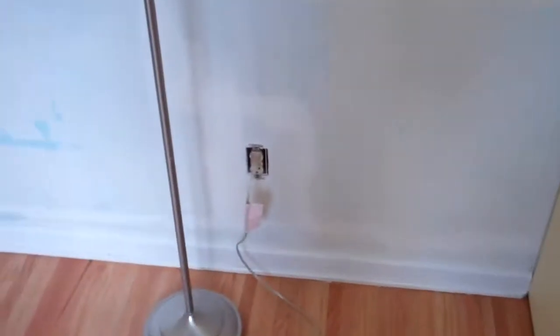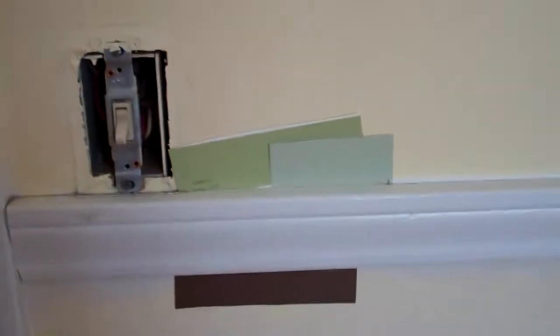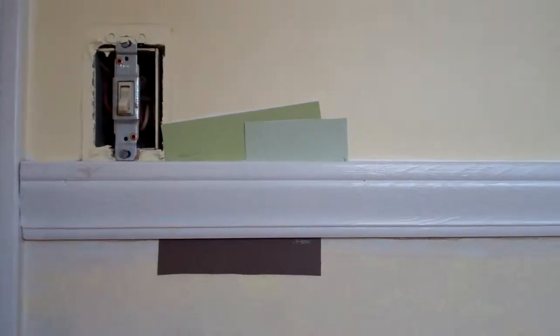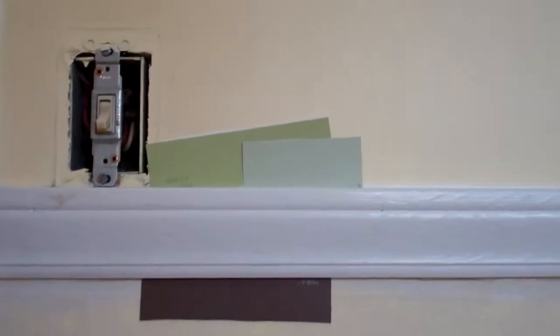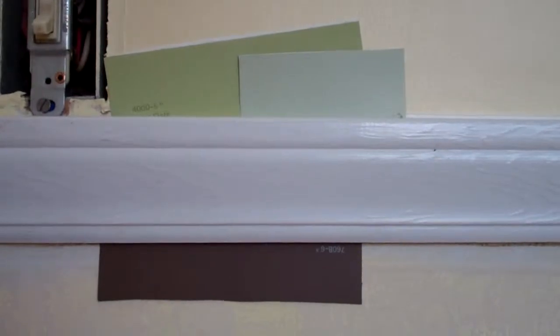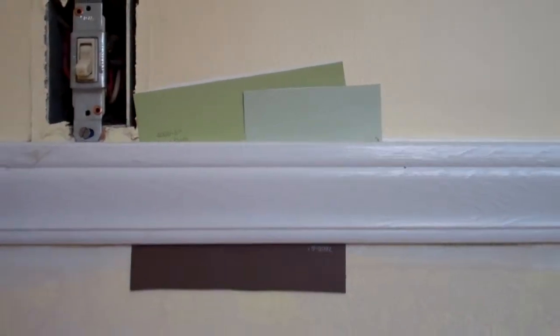There's this closet, and here's the paint that we're trying to decide on. We like the brown down below but we don't know. I like the green on the left and Stacy likes the green on the right. So we don't know what we're gonna do yet with this, but we'll figure it out. Either one I think is okay.